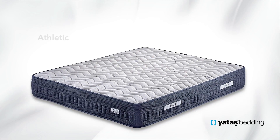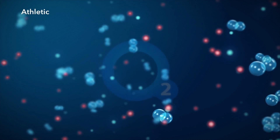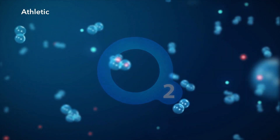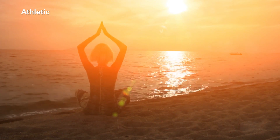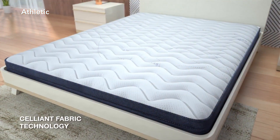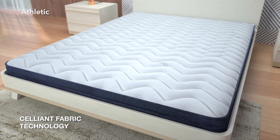Imagine a mattress that increases the energy level and invigorates you, ensuring muscles recuperate quicker and helping balance the body temperature. An athletic mattress that encapsulates minerals with anti-stress features, increasing the oxygen level of the body and preventing waking up restless and muscle pains with its Celliant Fabric Technology.